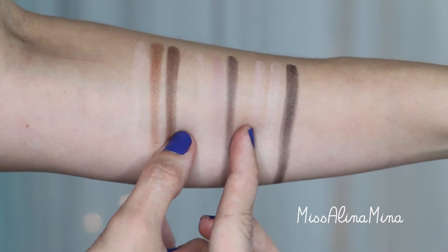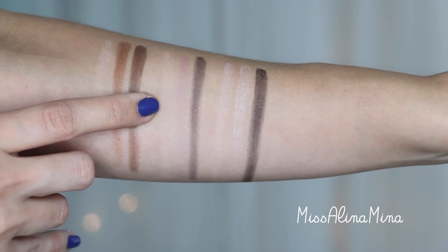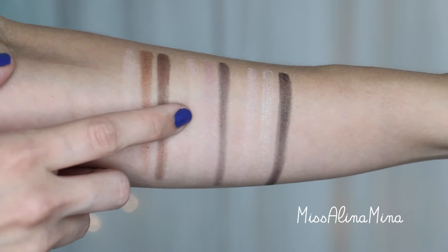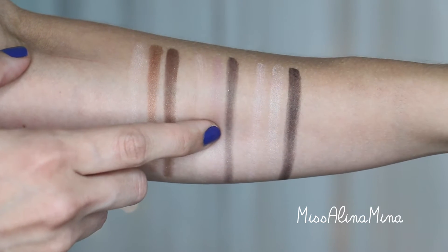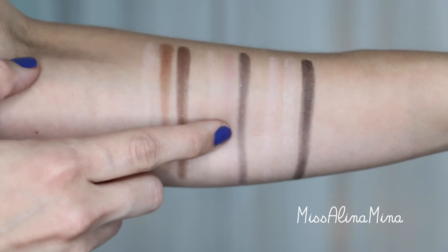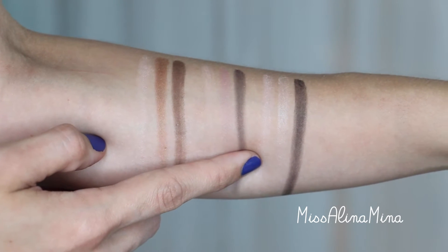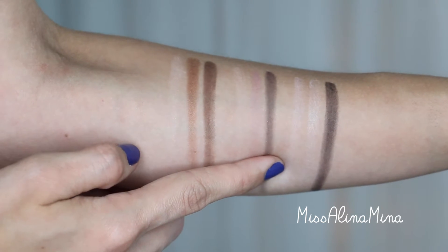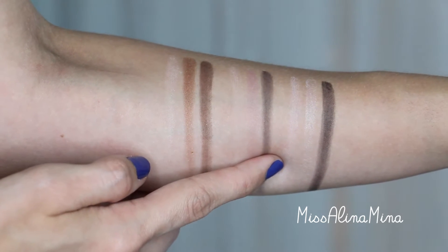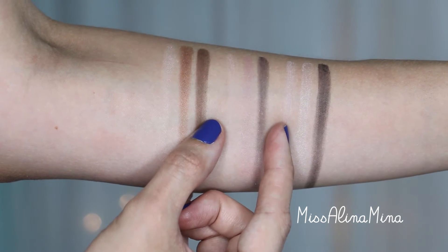Here we have the second row, which is the classic look. The first color is called Meow, and it is a matte beige. The second color is called Pussycat, and it's a really pretty shimmery lavender. The third color is called Jungle Love — it's a really beautiful dark purple with pinkish purple glitter, and this also can be used wet or dry.